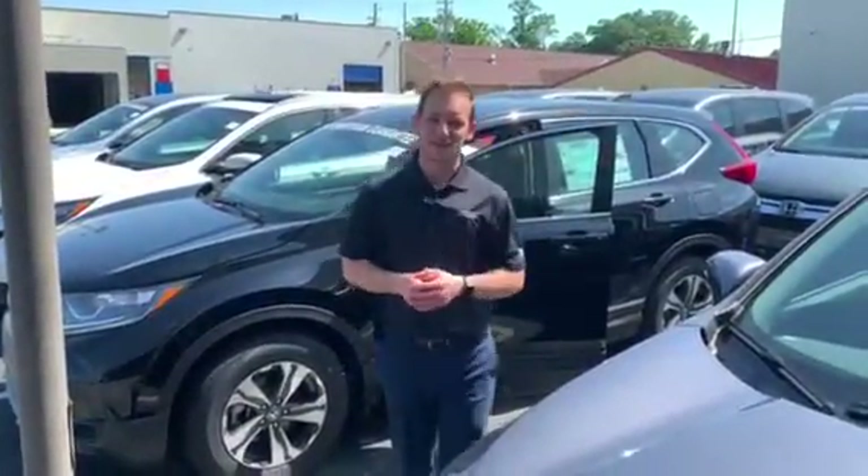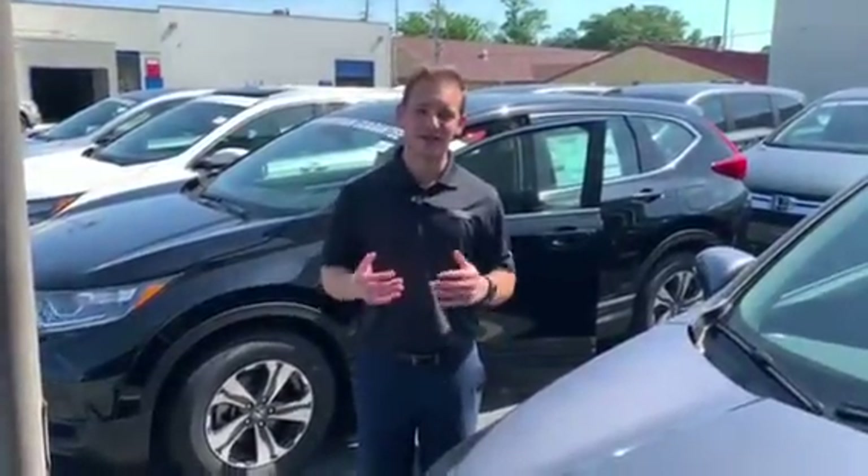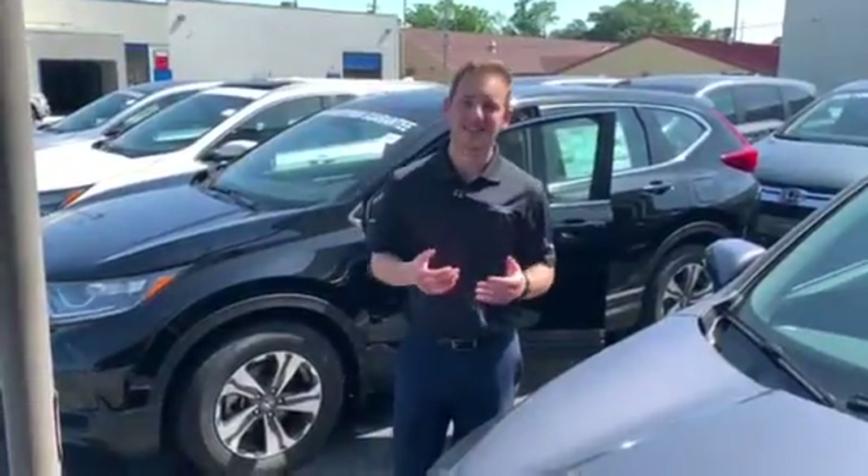Good morning, Timothy. My name is Dylan Luntzer. I'll be your USAA Auto Buying Specialist here at Tamron Honda and Hoover. I wanted to thank you so much for your online interest in the 2019 Honda CR-V.